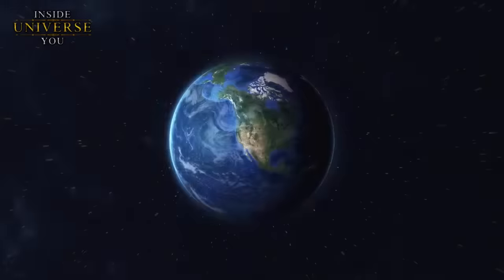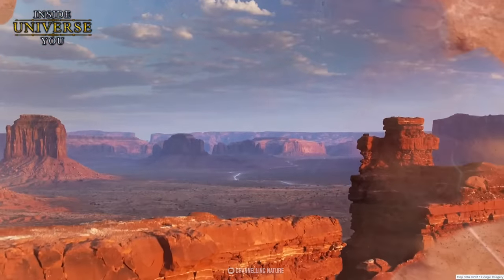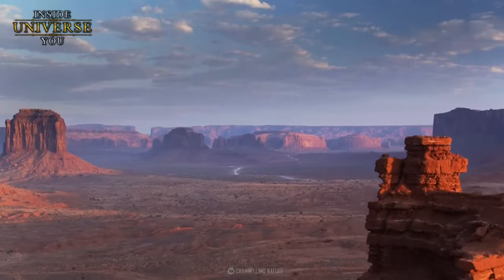Monument Valley, located on the Navajo Nation, which is a reservation at the Arizona-Utah border, is an iconic symbol of the American West.